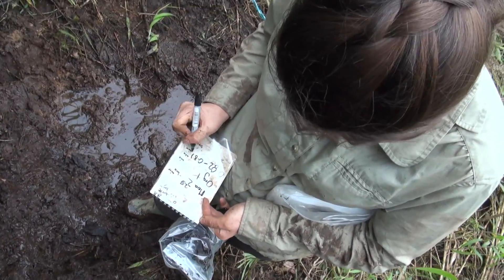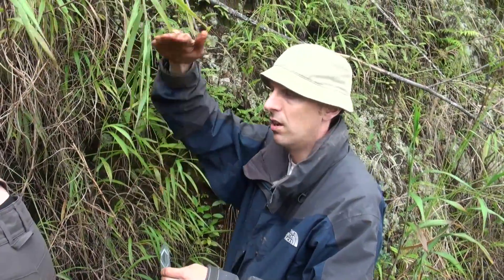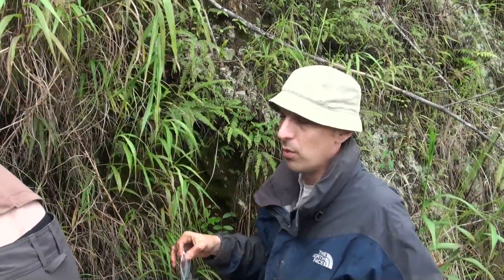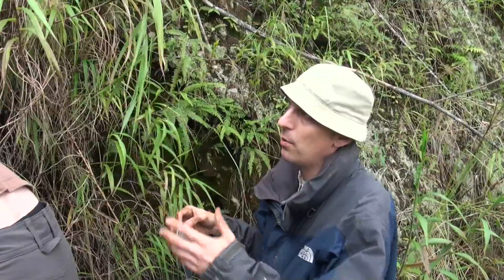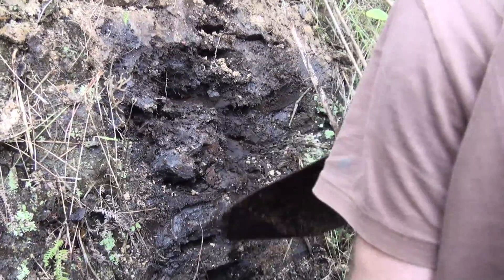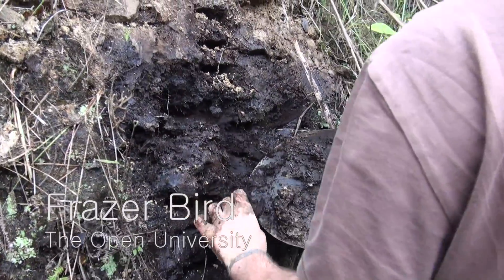Putting them into these nice little bags which Hayley is labelling up. And then hopefully we'll gradually build up a whole sequence of samples through the whole layer and that will tell us how things have changed through the time that this was deposited. So at the bottom we have the really old stuff and up here we have stuff that is relatively younger. So we think we found — well, we found a microfossil, a bit of fossilised tree.